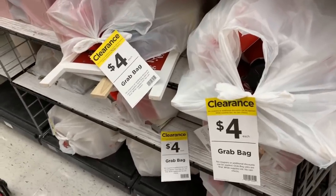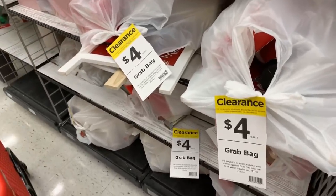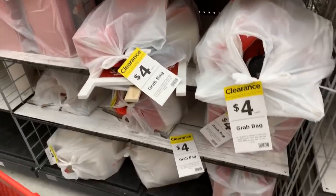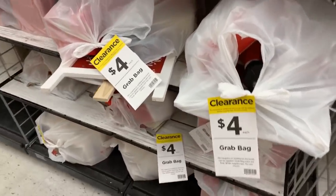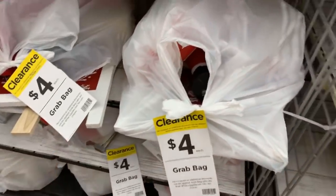My store has one-third of their bags put out today — today is Monday, January 27th. They said the remaining two-thirds are going to be put out tomorrow. Please, please, please call your stores before you make the trip and see if they've put out the grab bags.